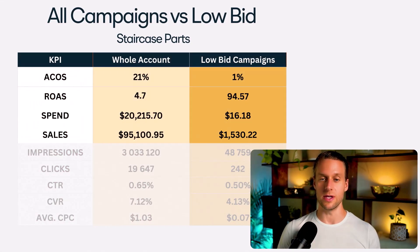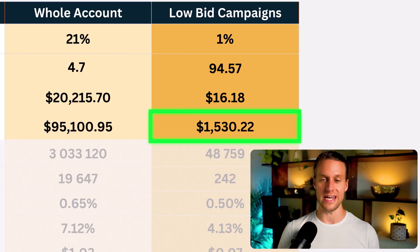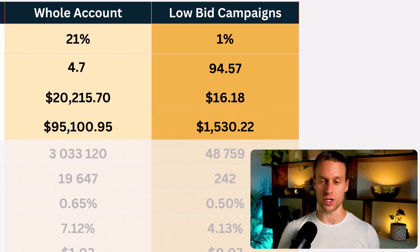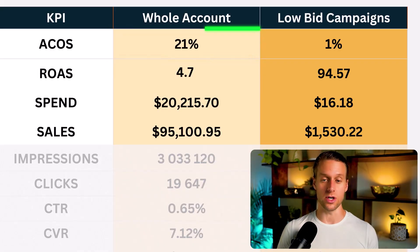For our brand where we sell staircase parts, we were able to spend $16 in ads to get $1,530 in ad revenue from these scavenger campaigns — a 1% ACOS — whereas the whole account ACOS average is 21%, which is already really good. If you're getting luck with these campaigns and want even more low ACOS sales, duplicate it in as many different ways as possible. Try a different match type, or switch from Sponsored Products to Sponsored Brands and try the same configuration there.